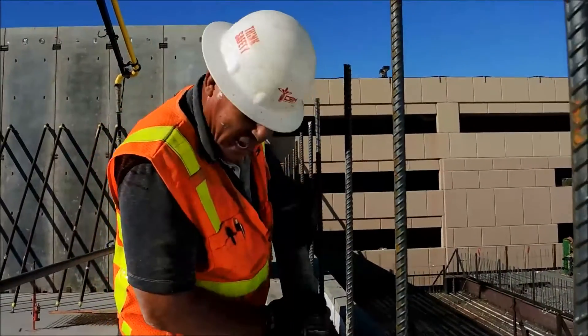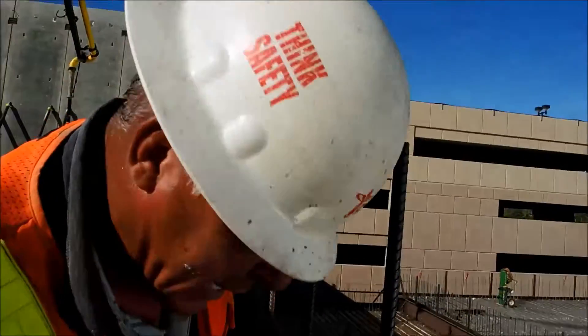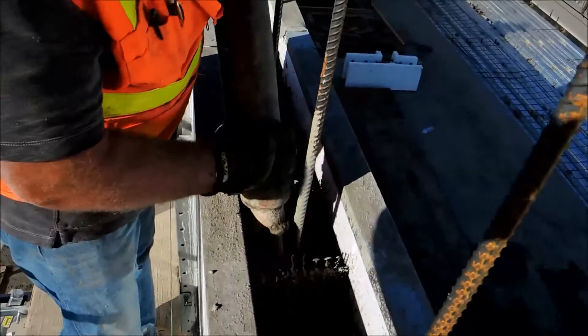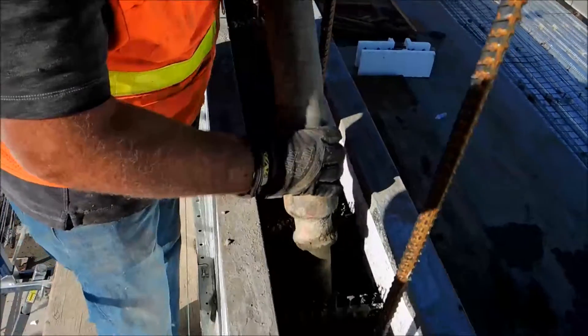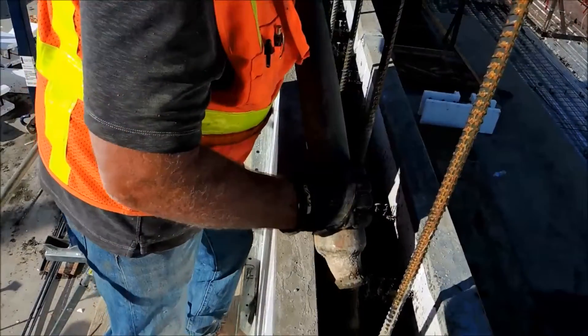I really enjoy working with the ICF blocks, especially Fox Blocks — I think it's the best in the field. It's really quick, these walls are extremely straight, haven't experienced any bowing or anything like that. The Fox Blocks HD clips make it really nice compared to a traditional masonry job.